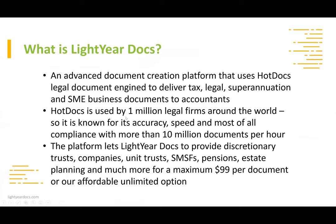What is LightYear Docs? Many of you use different platforms such as Clear Docs, Infinity, Smart Super, or similar. We're a little bit different — it's an advanced document creation platform that uses HotDocs, a legal document engine. That's where we spent most of our money, using their system and building an overlay on top. The system is used by more than one million legal firms around the world and is like having a very efficient legal office in your practice.